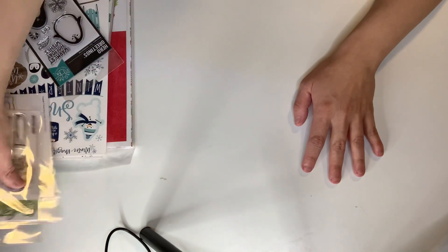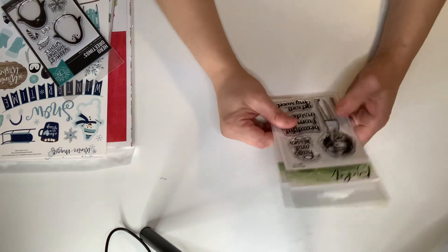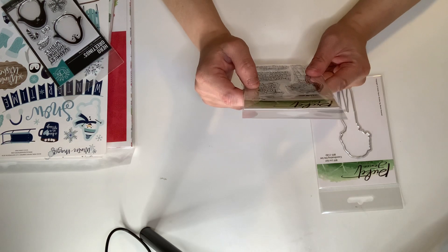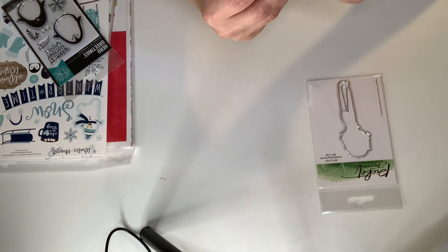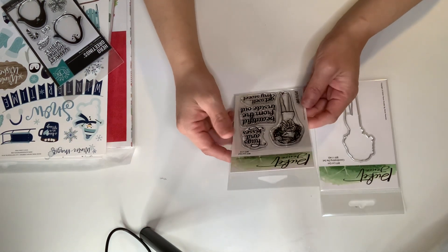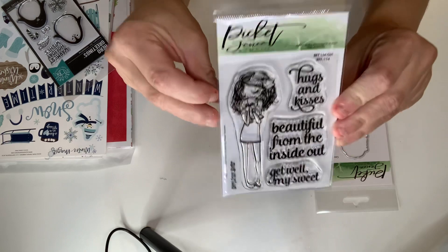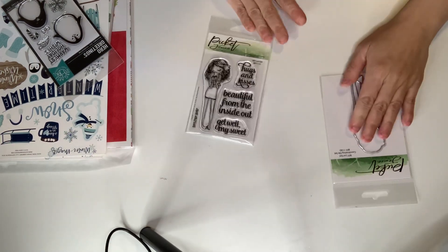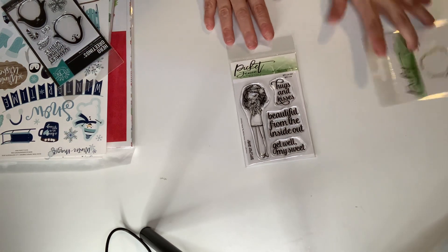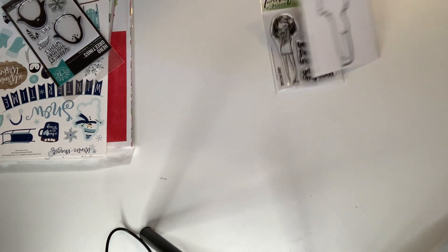From Picket Fence, I only got one set — I wanted so much stuff but I held back. These are the Samson die set called BFF Livy Girl, and it is so beautiful. It says 'hugs and kisses,' 'beautiful from the inside out,' 'get well my sweet,' and the girl is holding a teddy bear. She'll be fun for watercolor and coloring with your Copics or Spectrum Noir. I also got the dies to go with it — I love her!